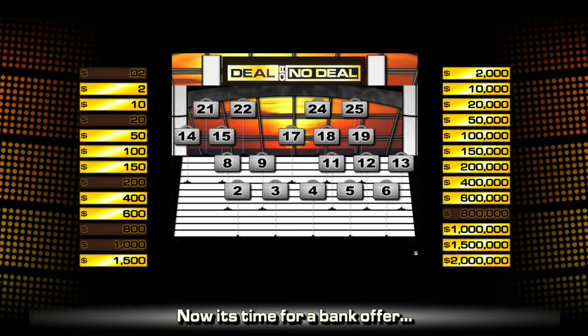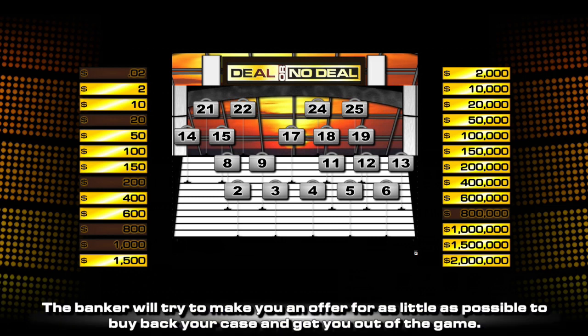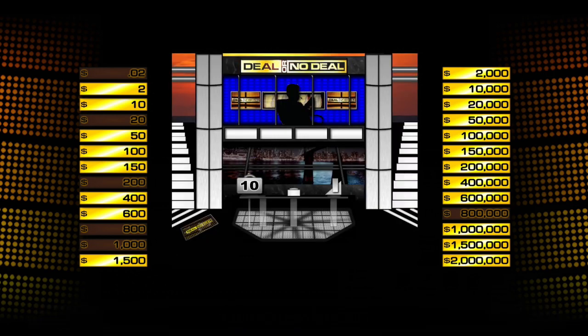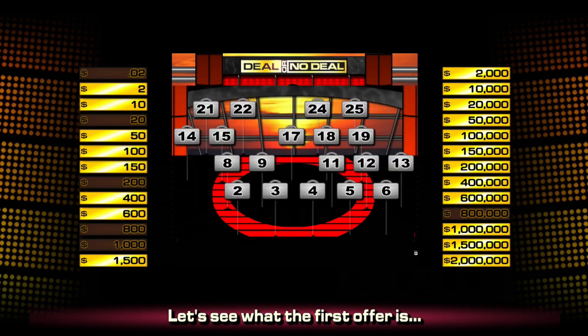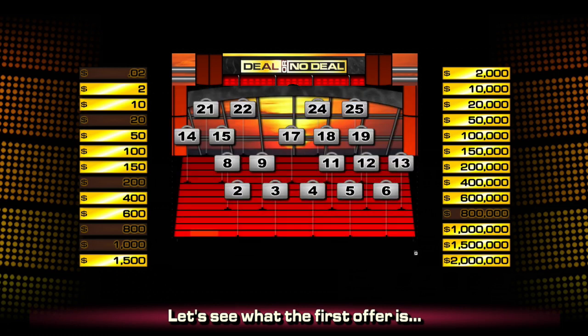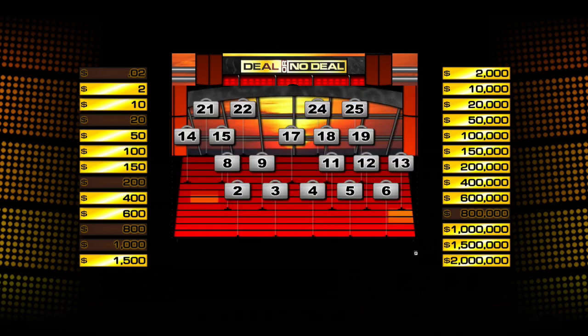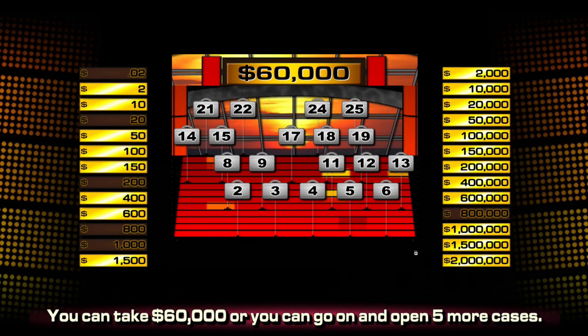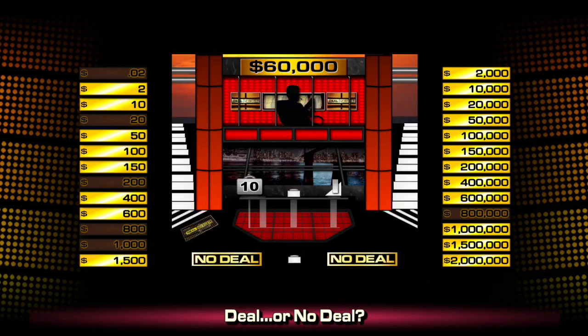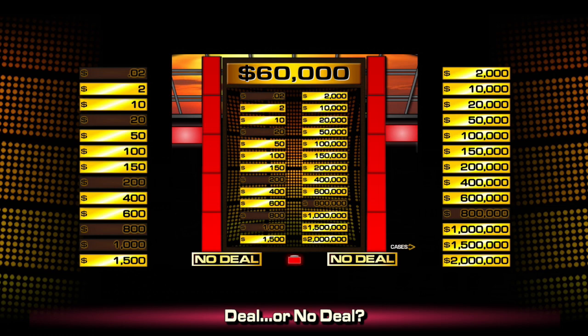The three million-dollar-plus cases that are in play are still together, and as long as they stay together and I clear up the rest of the board, I'll be perfectly fine. But now the banker calls and tries to make a deal to buy my case and get me out of the game. The banker's offering sixty thousand dollars — a great opening offer. But five more cases away from me, so in this case I'm going to say no deal.